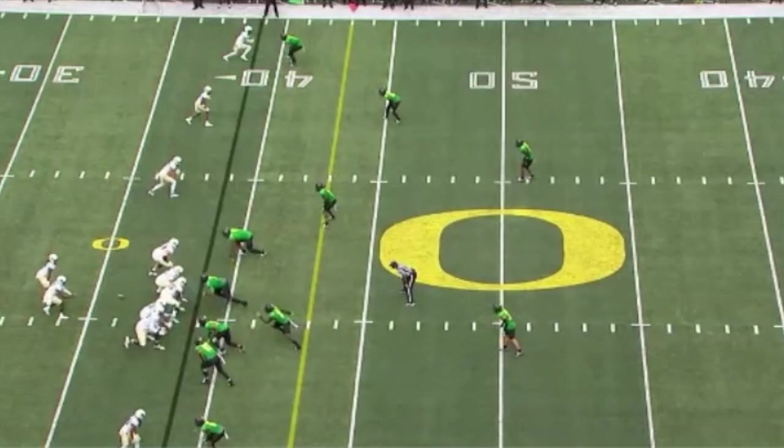He's at the top of our screen. He's going to make a really nice play defending this back shoulder throw, sticking those long arms in there and really making a nice play on the ball.